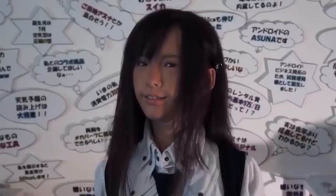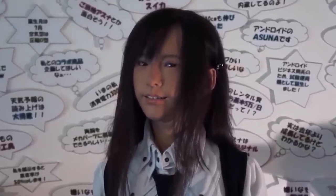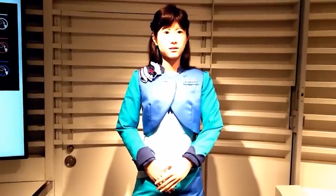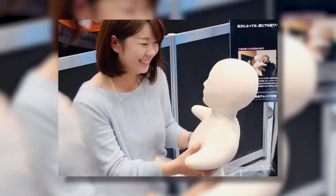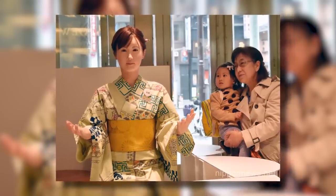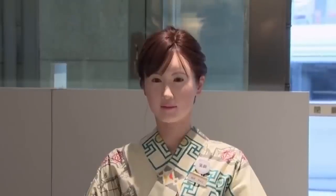One of the most impressive things about Chihira Kane is her ability to communicate with humans. She has a speech recognition system to understand and respond to questions, and can generate realistic facial expressions and gestures. This makes her ideal for use in customer service and other public-facing roles. While Chihira Kane is an amazing feat of engineering, she is not without her critics. Some have raised concerns about her potential impact on society, particularly regarding the displacement of human workers. Regardless, Chihira Kane remains one of the most fascinating humanoid robots, and her lifelike appearance will continue to wow audiences.